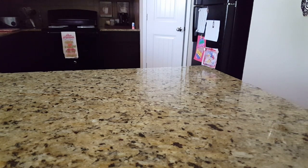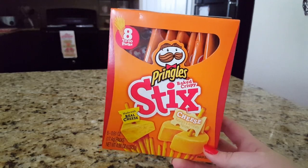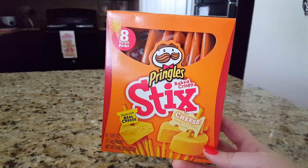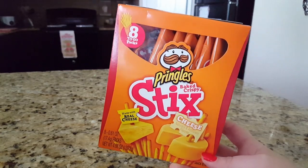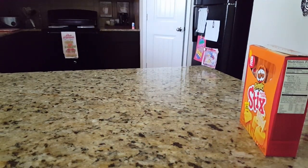I found these Pringles sticks today — they're kind of like Pocky sticks but made out of cheese. There are eight to-go packs with about 15 sticks in every pack. We munched on one just to try them and they're pretty good. I'll probably pick up another box because they're great to throw in your purse or take on the go.